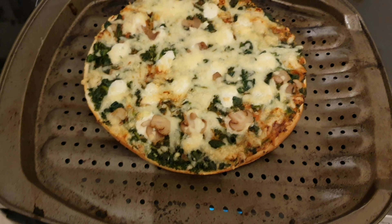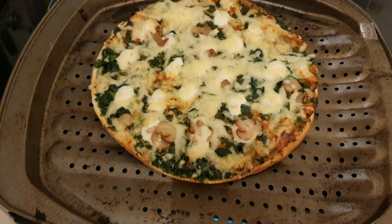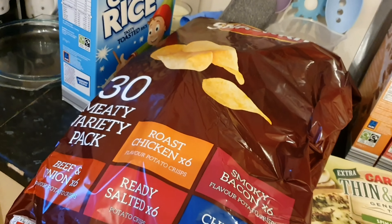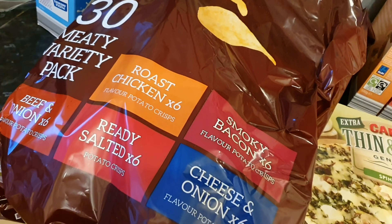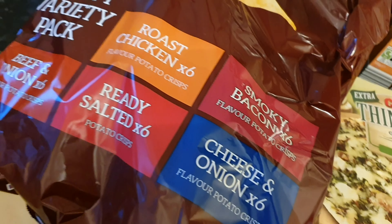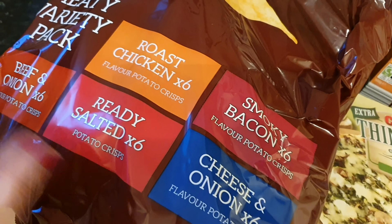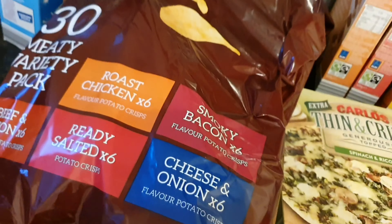And then we've got a massive big bag of these crisps, which are actually really nice. What I like about these is they're not too flavour-y — I know that sounds really weird, but it's not overpowering. I don't like smoky bacon, but I do like beef and onion. Claire doesn't like beef and onion, she likes smoky bacon, so we just share the rest. So that's what we went for — that is our shop.